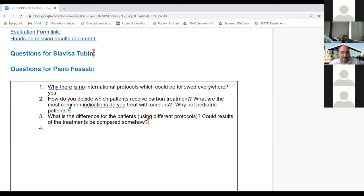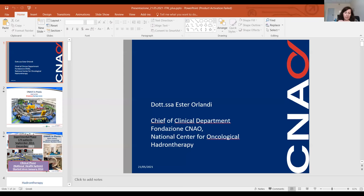Thank you so much, Pietro. We will now return to Esther Orlandi and continue with the clinical experience from CNAO. I apologize for the inconvenience. Piero already spoke about dosimetric and biological properties, so we can proceed from the clinical data slides.